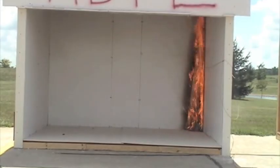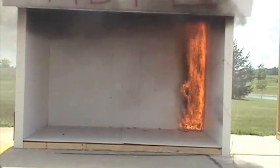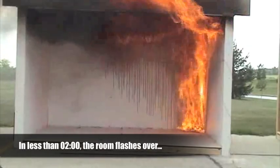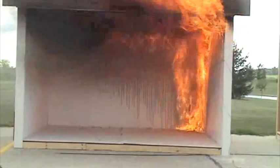As the HDPE breaks down, the supply of toxic fuel increases and highly combustible fumes start to accumulate in the ceiling cavity. In less than two short minutes, the fire has approached flashover conditions, and a few seconds later, the fire is obviously out of control.